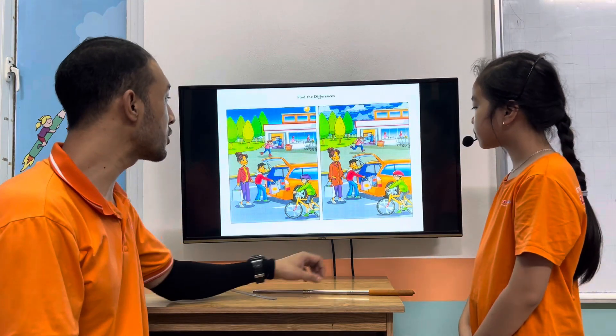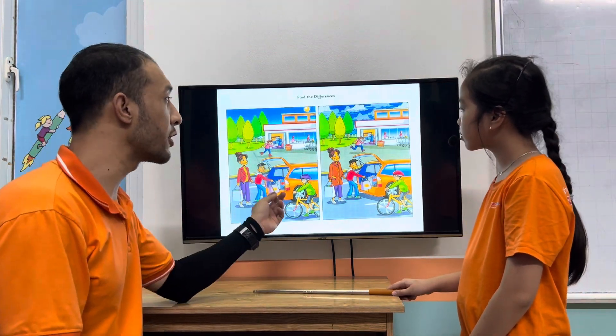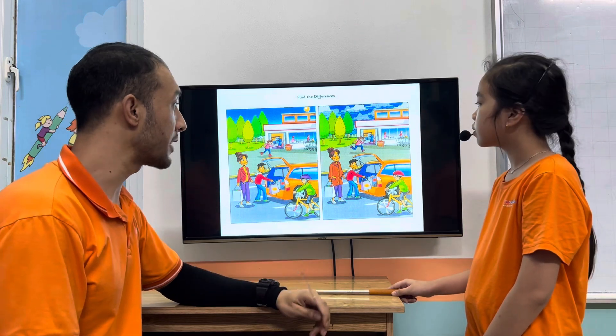Anna, look at these two pictures. There are some differences in these two pictures, okay? Tell me the differences.